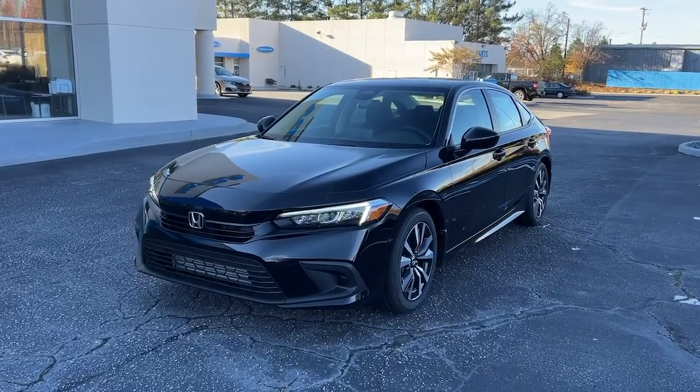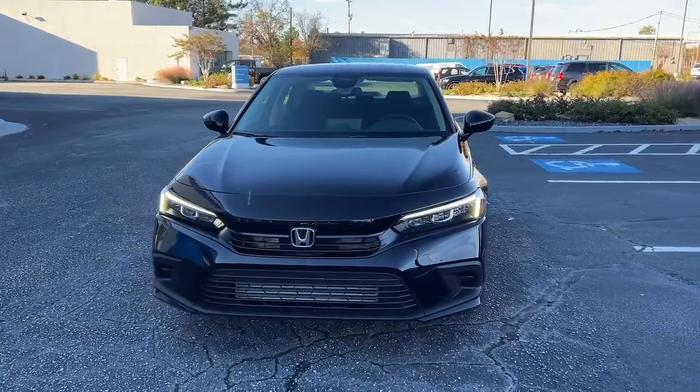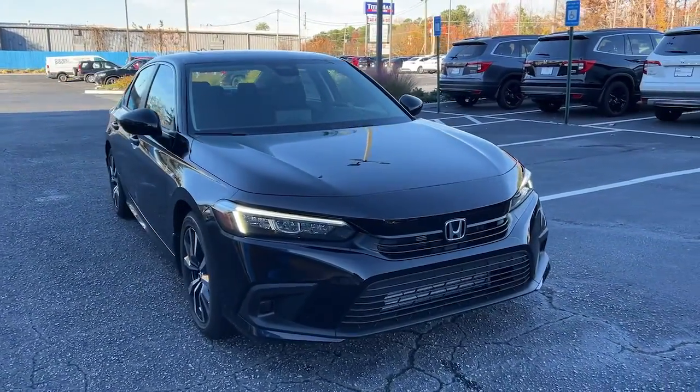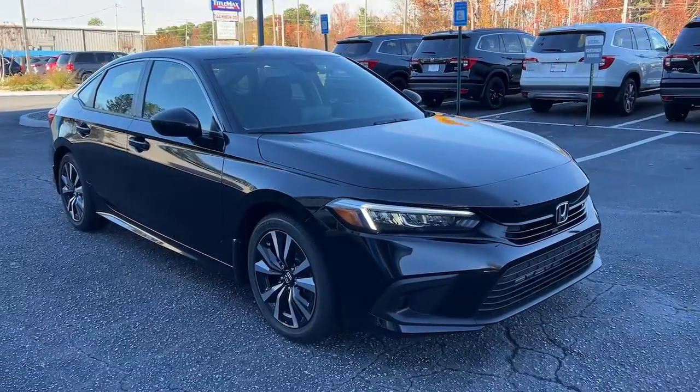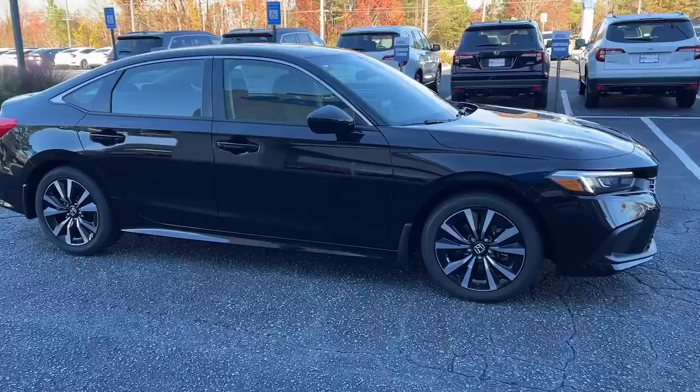Introducing the 2022 Honda Civic sedan — the iconic, sophisticated compact that sets the standard for comfort, reliability, performance, and efficiency. The following are some of this vehicle's highlighted options.